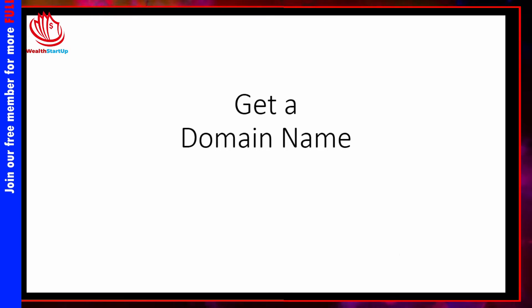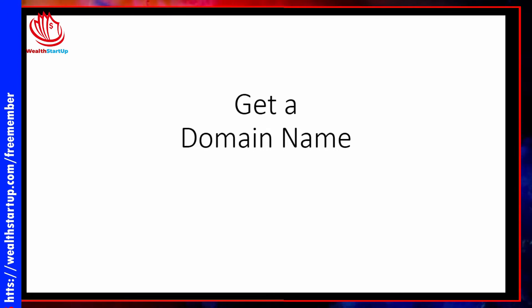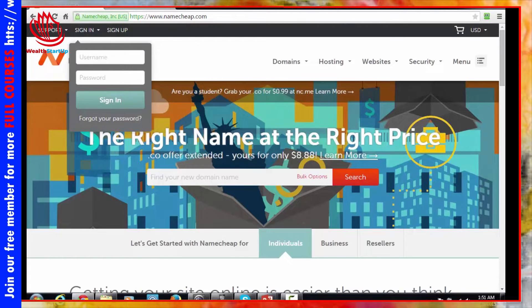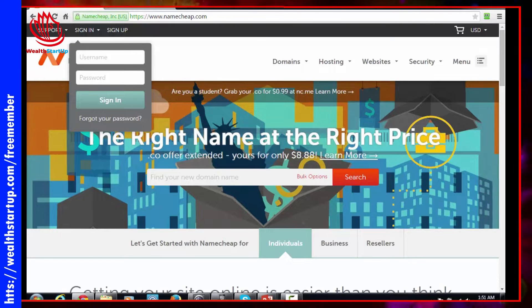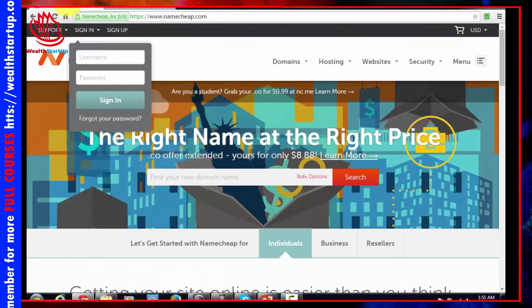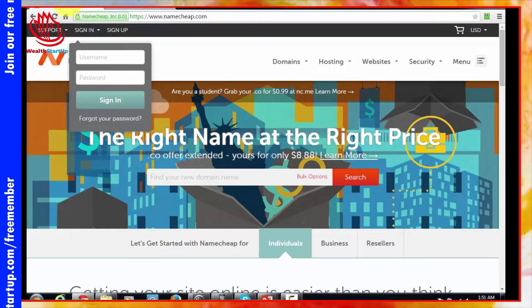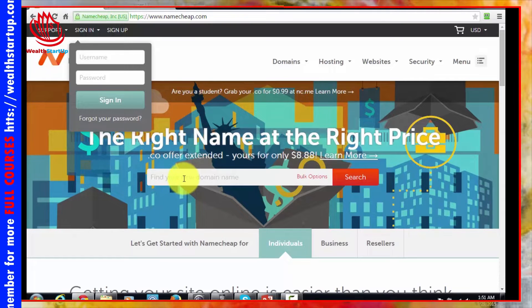In this video we're just going to discuss a brief step. Obviously if you're going to have a website you are going to need a domain name, and we'll just show you how to do that briefly in case you haven't done this before. There are a number of places where you can get a domain name. Most marketers will be using either Namecheap or GoDaddy, and both of these companies are used to internet marketers and their setup is fairly easy.